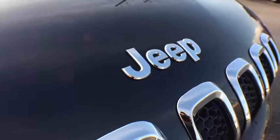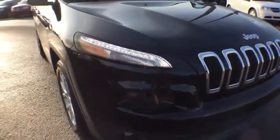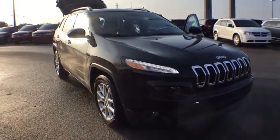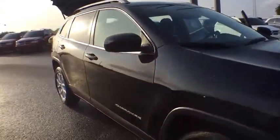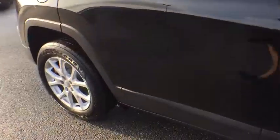2016 Jeep Cherokee. The Jeep Cherokee offers superior off-road capability, making it a fine choice for families who venture off-road or vacation in the mountains or other remote areas.